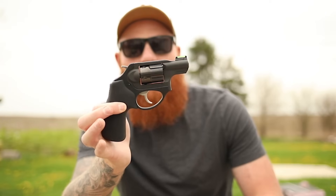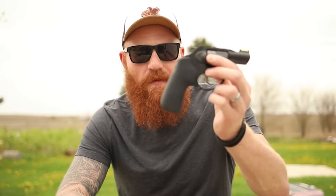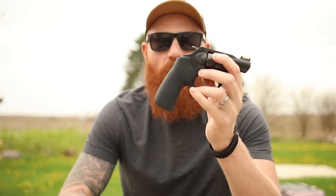Even though this is chambered in 357 Magnum, 357 out of a roughly one-inch barrel is not going to get the same ballistic capability as a four, six, or eight inch barrel. From what I've heard, it's comparable to 38 Plus P meant for shorter barrels. I also hear that 38 is the most common caliber shot out of even the 357 models, partly because the gun is very lightweight. I have the big Hogue grip on here — that's one reason I picked this gun up.